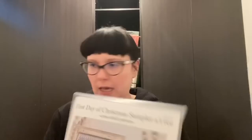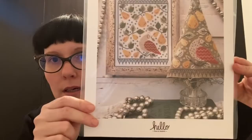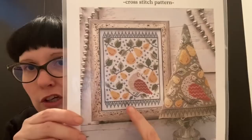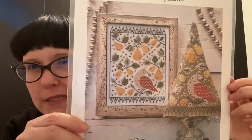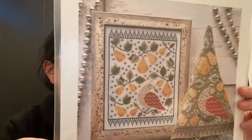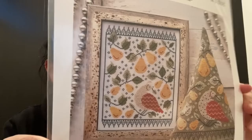First haul item is a Hello From Liz Matthews called 'First Day of Christmas Sampler and Tree' — the partridge in the pear tree. You can either do it as a tree or just frame it as the sampler. I haven't really decided what I'm going to do, probably the tree for something different. It's a really cute pattern charted for DMC and NPIs.